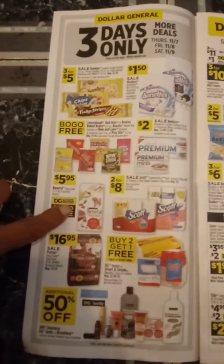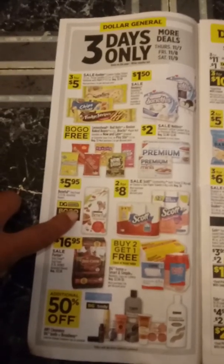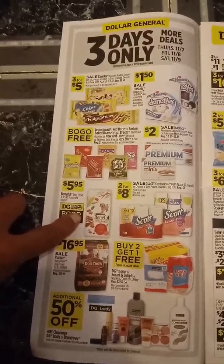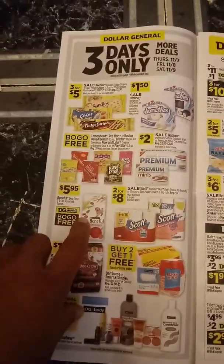You have a digital coupon on your account for the buy one get one free for the dog food. Do not clip the other two coupons, because if you clip the other two coupons for the dog food, they're going to come off and the buy one get one free is not going to come off. So you just want to clip the buy one get one free.